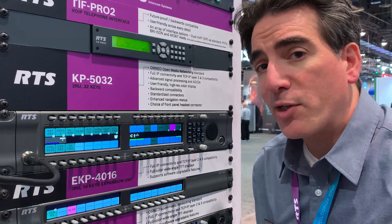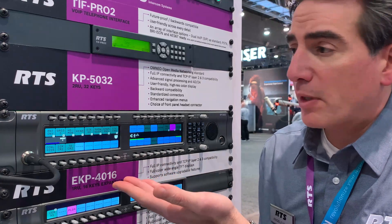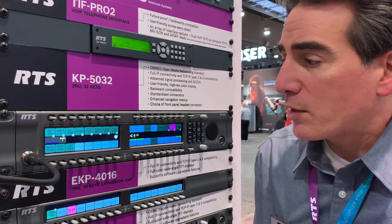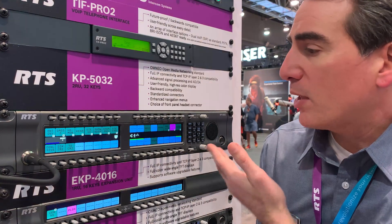Hello, Angelo Pigot here with RTS Intercoms, showing our most popular key panel, the KP5032 in the KP series. It is a full color display panel with 32 keys.